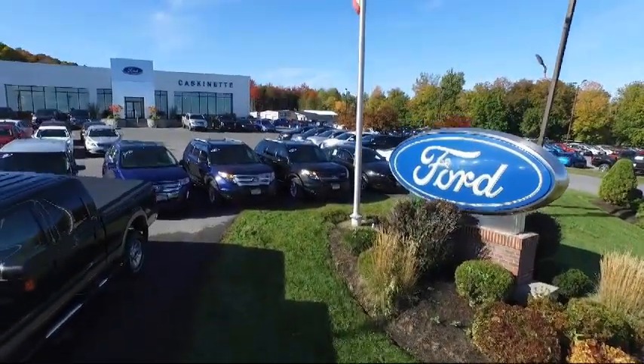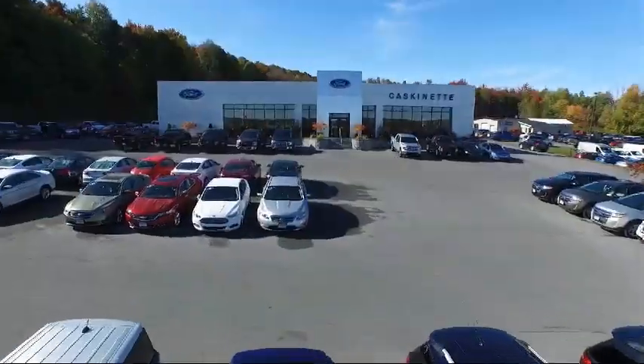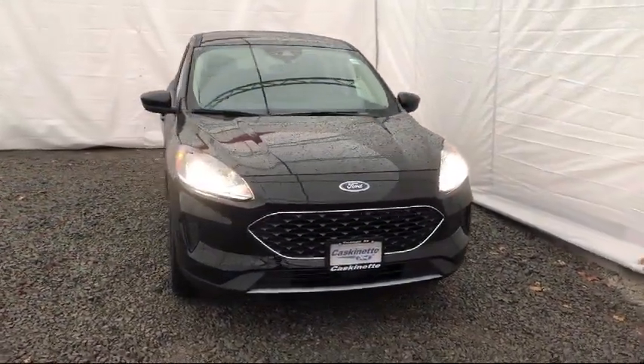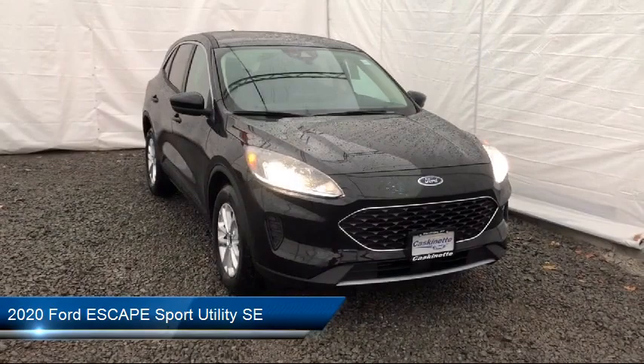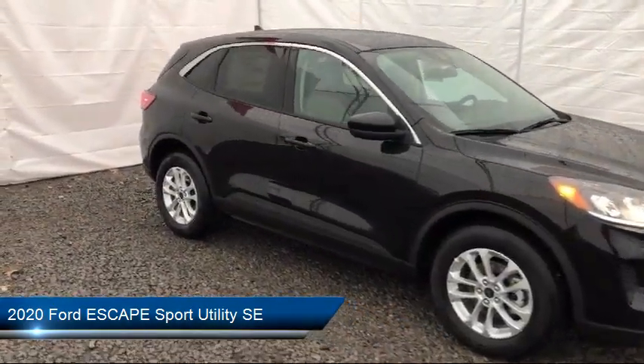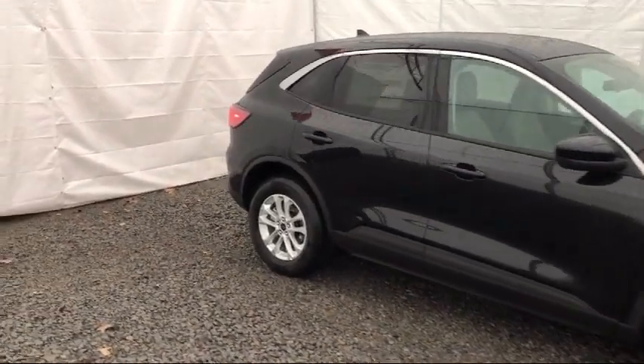Welcome to Cascanet Ford, and here's a look at another one of our new Fords from our extensive inventory. It comes equipped with auto high beam headlamp control, rear view camera, heated front seats, Sirius XM satellite radio, tire pressure monitoring system, and keyless entry.